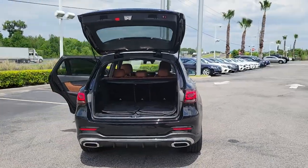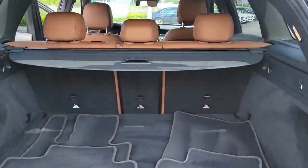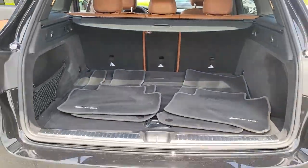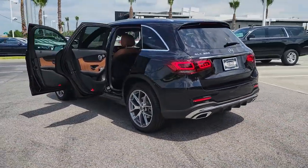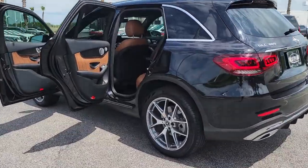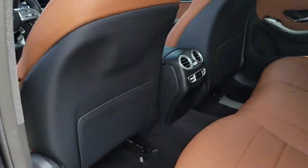This exceptional GLC 300 offers enthusiastic performance, chiseled style, and top-shelf luxury, while also leveraging the latest tech and innovations in SUV versatility. Appreciate it for its spacious cargo area, flexible interior, and ingenious storage solutions. Love it for how it makes you feel on each and every journey.